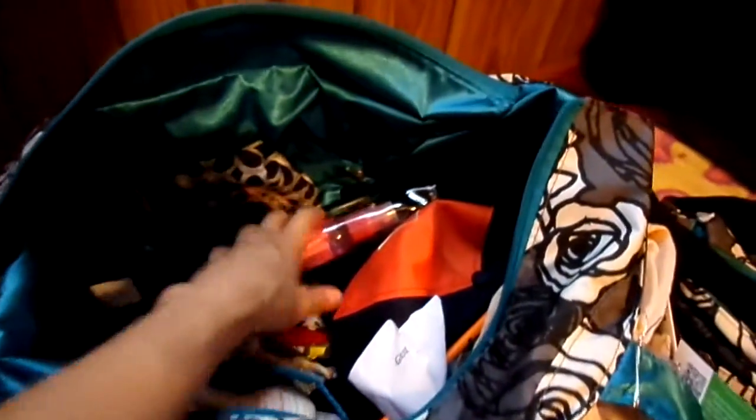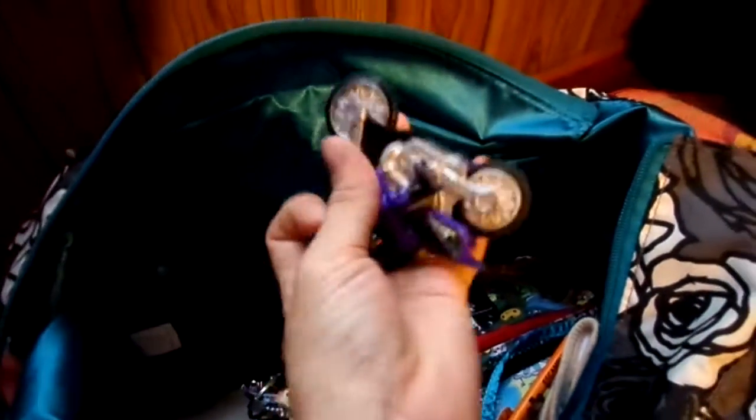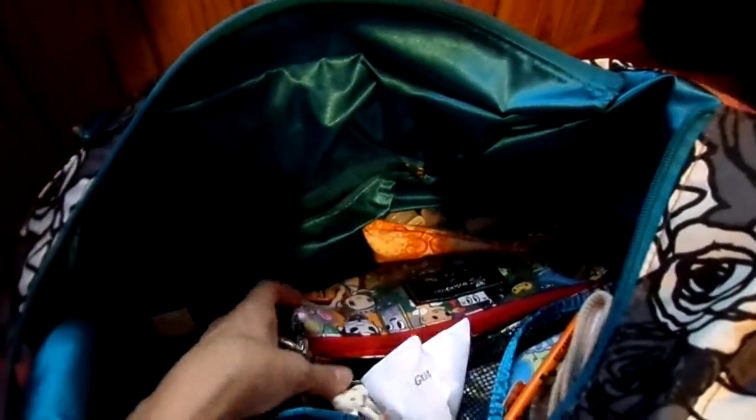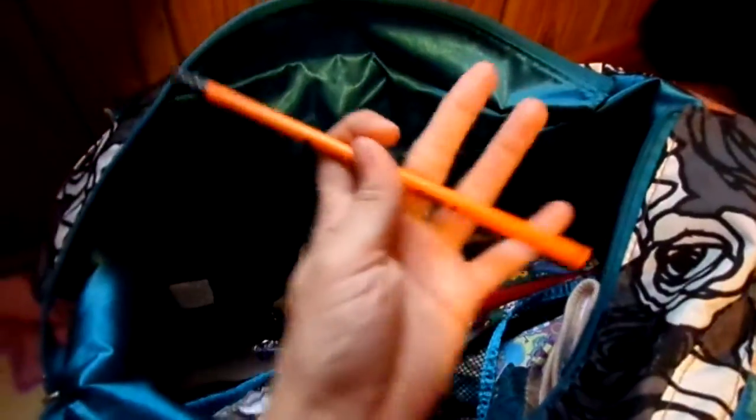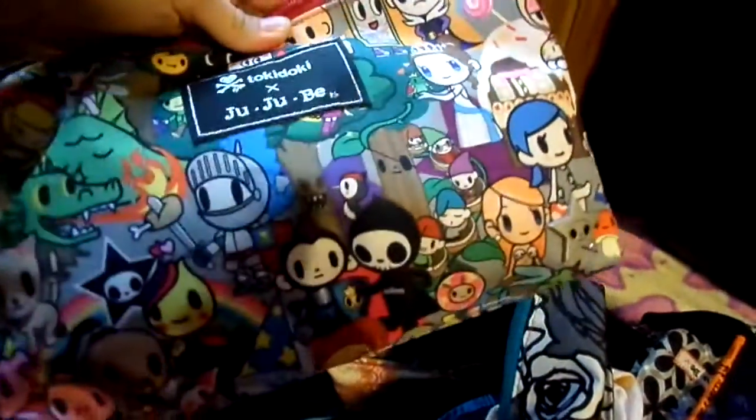I have some brushes and deodorant stuff so we can look our best. I have an empty quicklet that was full of toys. I have my son's Cub Scout hat, a motorcycle, a piece of paper, and another one of those pencils.